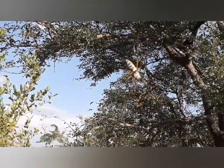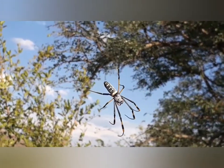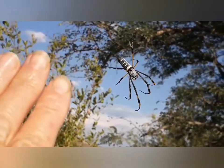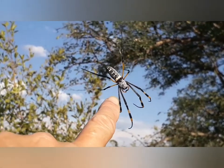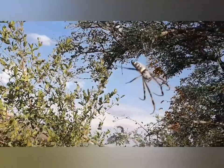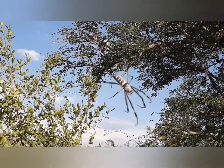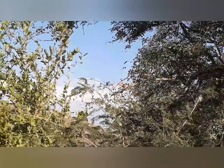These golden orb web spiders are totally harmless. This is a beautiful female — they're large like this. If I put my hand you'll be able to see in comparison to my finger the size of her. She is big, totally harmless. They build big spider webs with a golden silk — the silk is a nice golden color. Usually on their web is a male, and the male is about a hundred times smaller than the female.